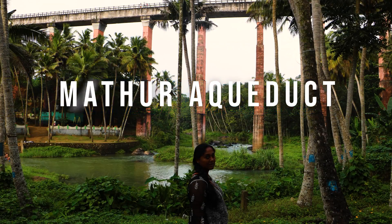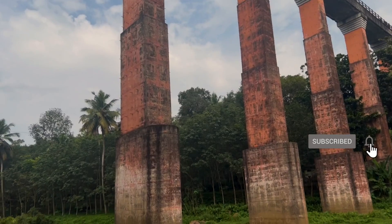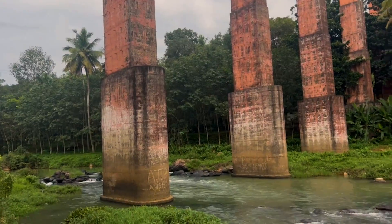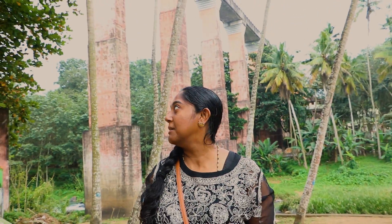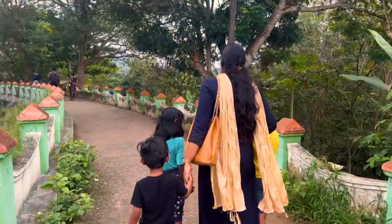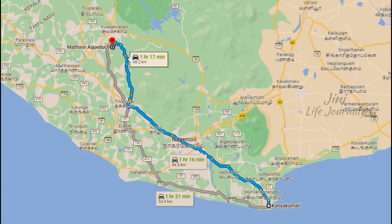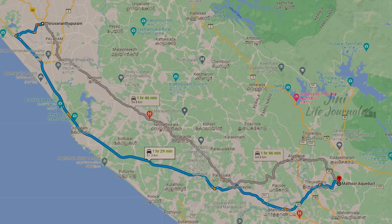Today I'm going to show you about Mathur Aqueduct, which is one of the longest and tallest bridges in Asia. It's one of the most popular tourist attractions in Kanyakumari district. It is about 60 km from Kanyakumari and 60 km from Trivandrum.